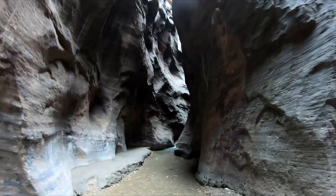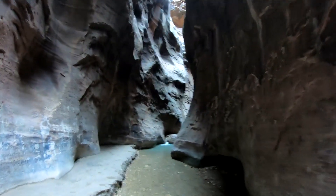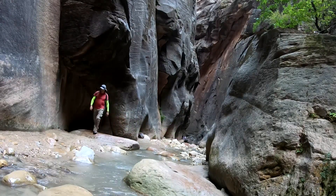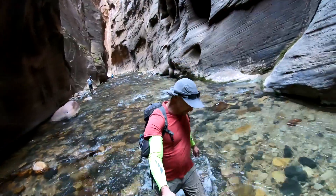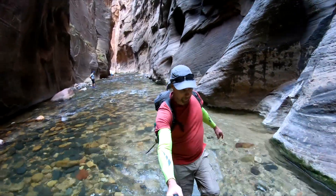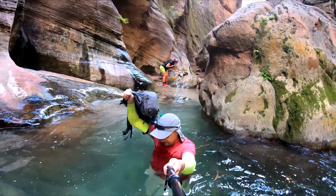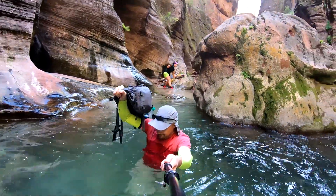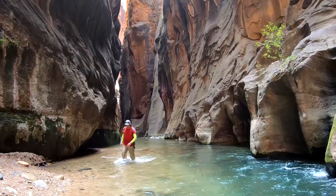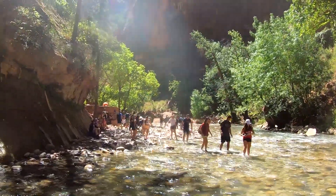Orderville Canyon is a small stream that joins the Narrows 1.5 miles from its bottom trailhead. We hiked about a mile into it and then returned to the main stream. Walking in the stream can get challenging, especially when the water is murky and it's hard to see the rocks at the bottom. At certain parts of the trail the water can get quite deep — make sure to take all your belongings out of your pockets. Start walking early enough so there will be fewer people on the trail.